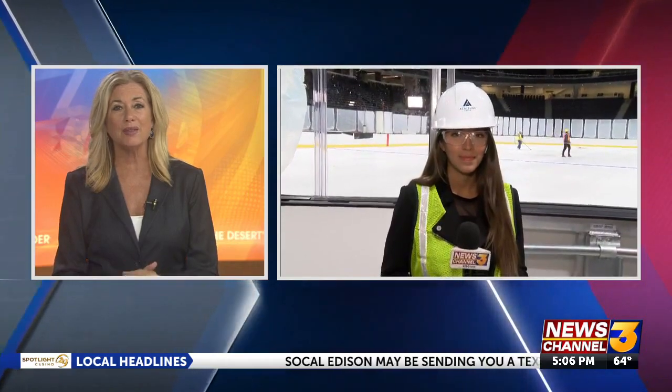The AccraShare Arena has officially started its ice installation process. News Channel 3's Bianca Ventura is live in Thousand Palms with a first-hand look at the process. How's it looking out there right now? It is really chilly here in the arena, just below 60 degrees. And I'm here with the AccraShare Arena's ice plant manager, R.J. Schultz.